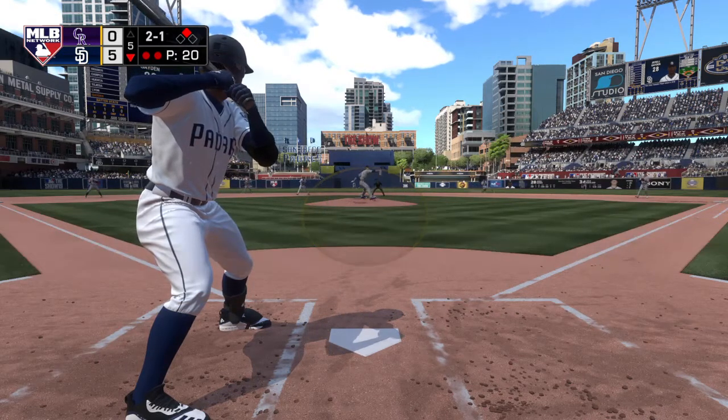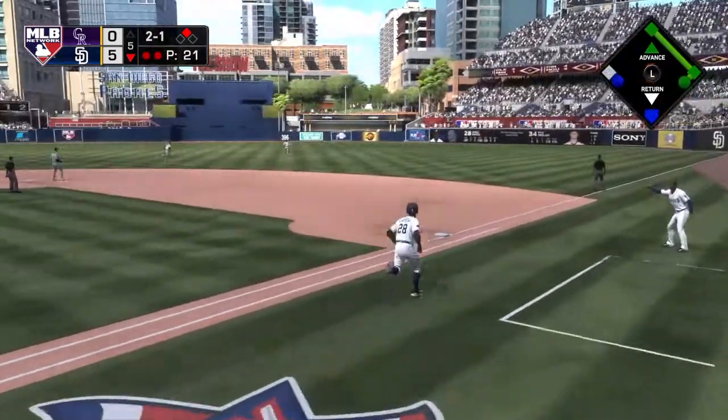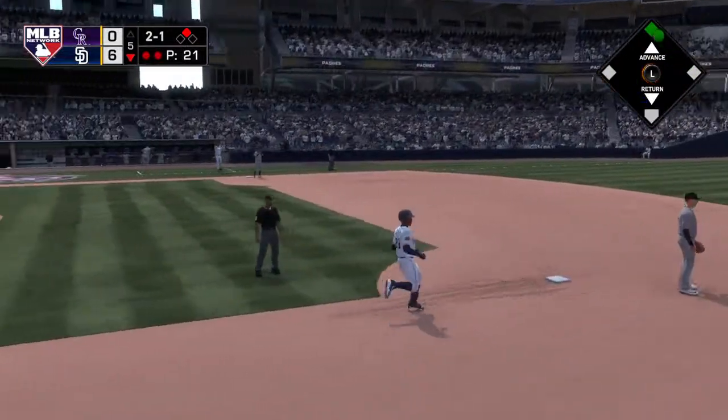Now the 2-1. This is driven out to deep right center — this could be trouble. And this is going to find the alley as he might have himself his second double of the ball game.